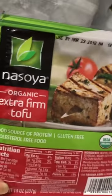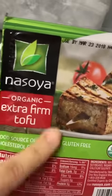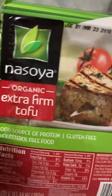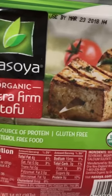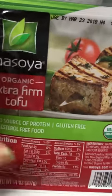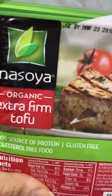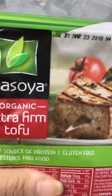In the freezer, for protein options, we have tofu. It's made from soy and great for people who don't want animal meat. It comes in different textures, but I like the extra-firm one because it holds its texture and isn't watery. I pat it dry with a paper towel to remove excess moisture, then cook it in a pan with garlic powder, salt, pepper, and a little olive oil. My son loves it.